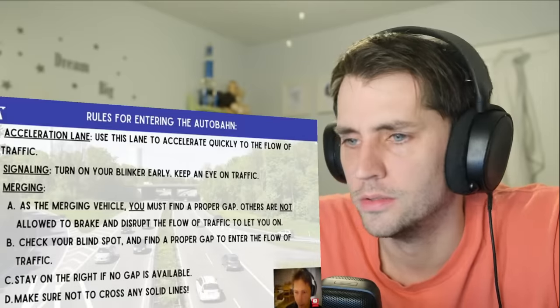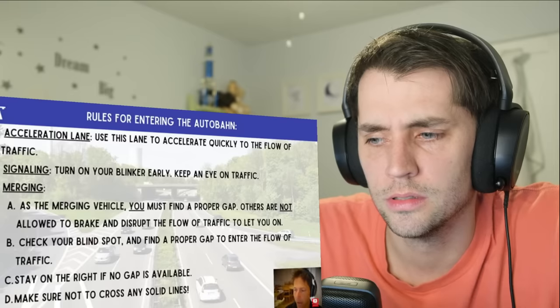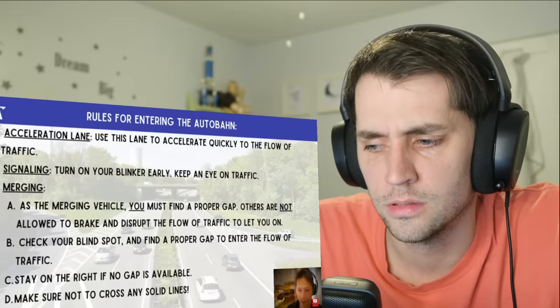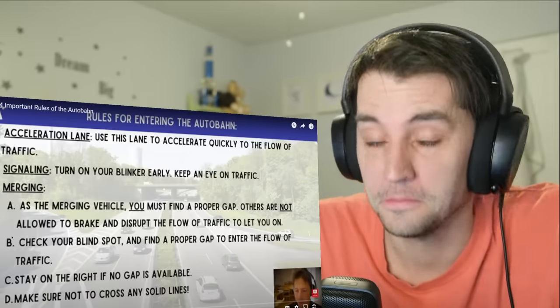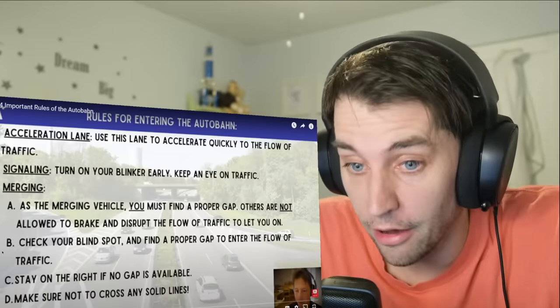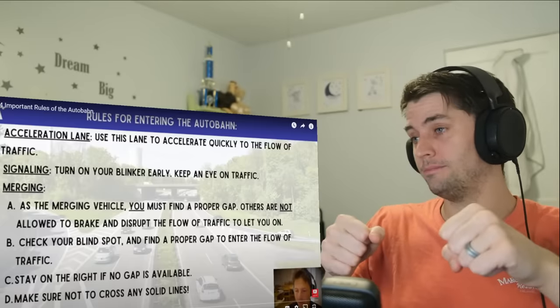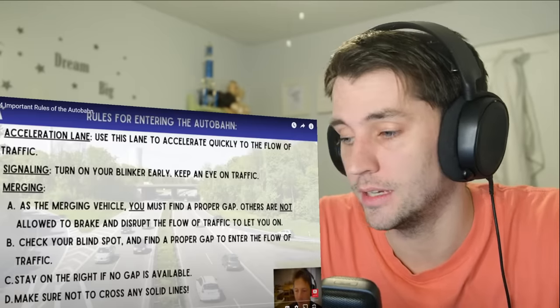So let's talk about merging onto the freeway. Use the acceleration lane to get quickly up to the speed of traffic, turn on your blinker early, and keep an eye on traffic. As a merging vehicle you have to find a proper gap — others are not allowed to brake and disrupt the flow of traffic to let you on. That's a law? You're just not allowed — you're like, sorry, I'm not getting a ticket for you.